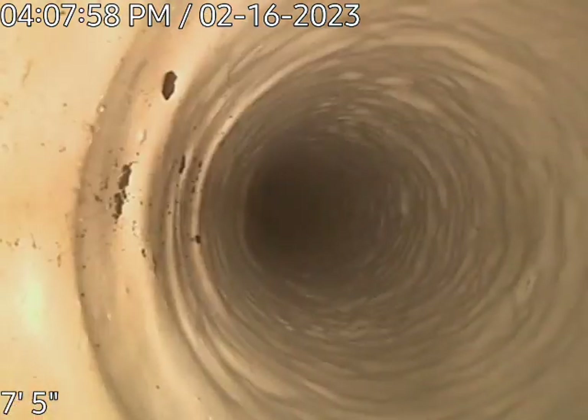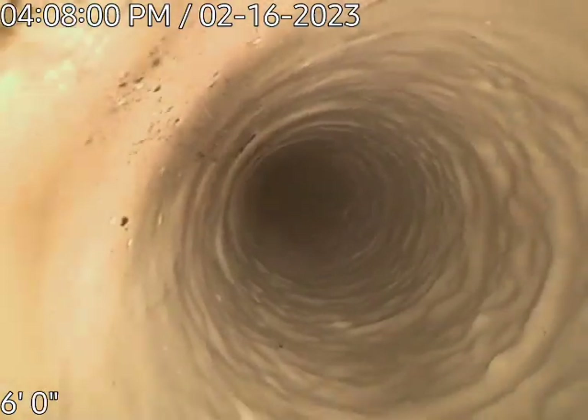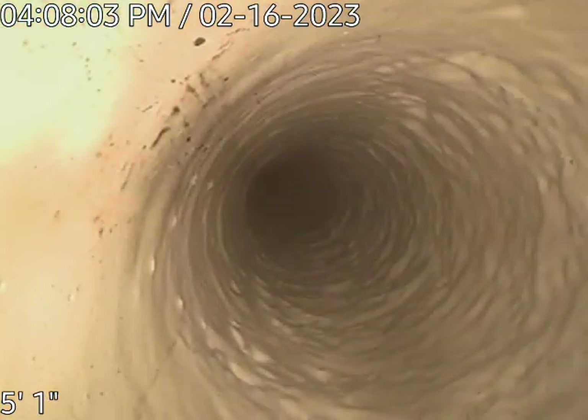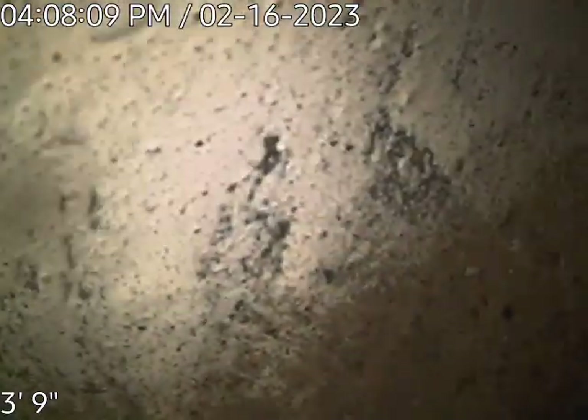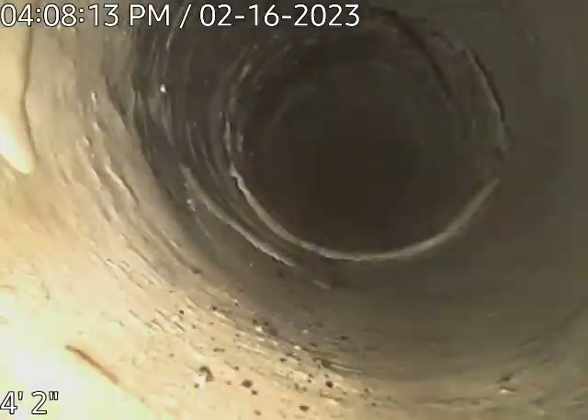And here we are, we're getting close. That's the PVC. We put a new PVC clean-out in here. The other one wasn't quite long enough — there were gaps on either end of it.